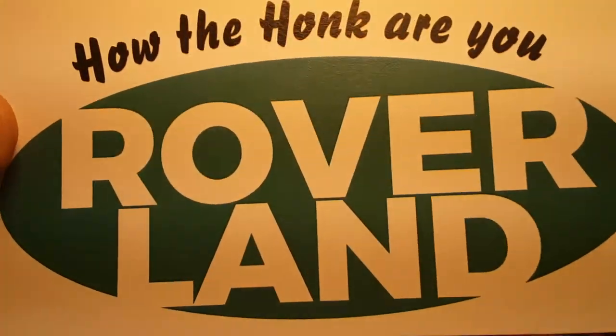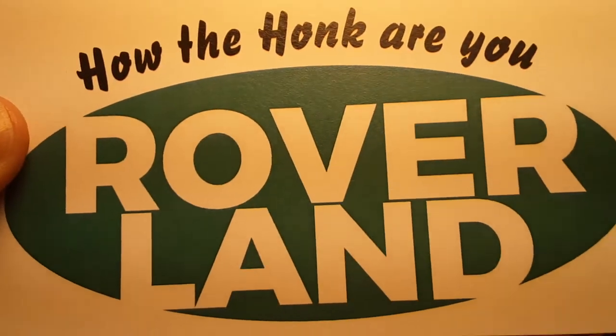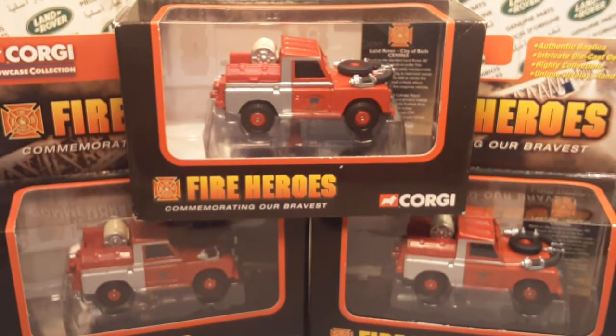G'day! How the honk are ya? Welcome to Riverland! This is your friend Dan-O — let's just jump right into it.